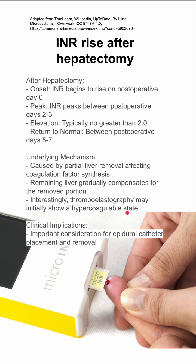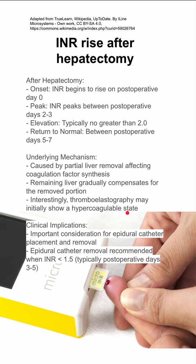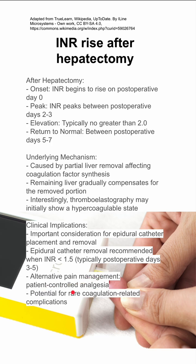One big clinical implication is what to do with an epidural catheter during this period. Epidural catheter removal should only be done when the INR is less than 1.5, and this is typically on post-op days 3 to 5. In the meantime, you should consider alternate pain management — patient-controlled anesthesia is a good example. There's a potential for rare coagulation-related complications from the epidural, and you don't want to take a chance.